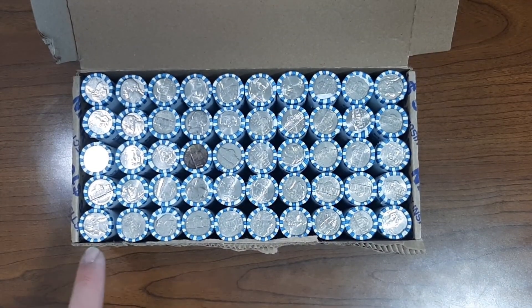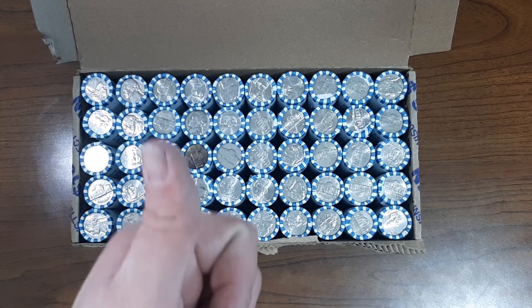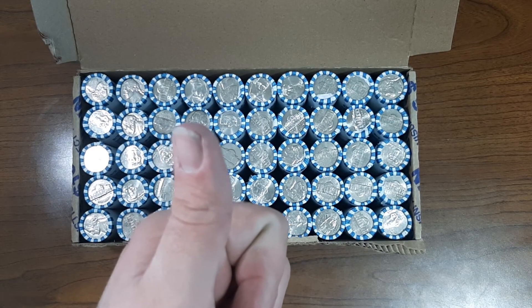Let's get started here. We'll go through the first five rolls together and get right into it.